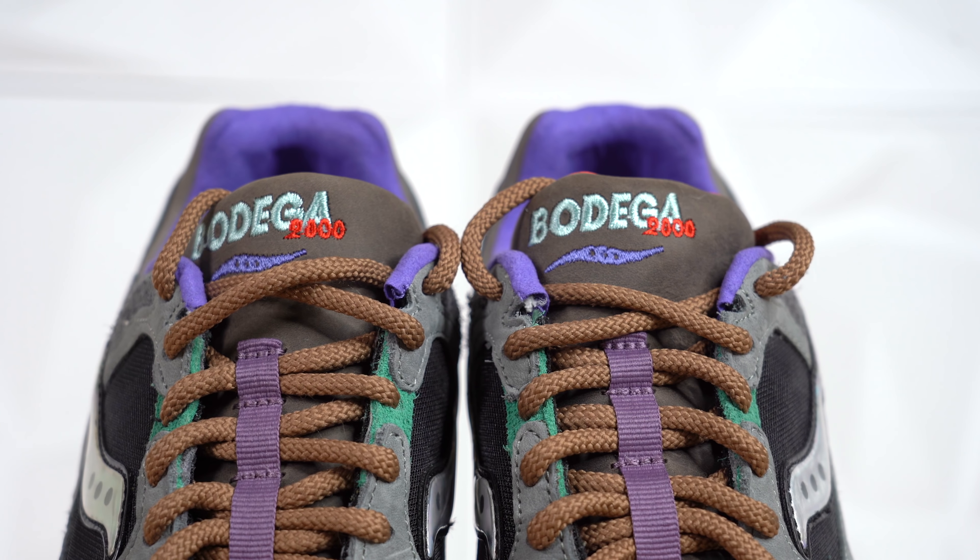Even though the colors are muted, the shoe looks completely insane, and I might actually wear this just because it's cool. So let's throw these on feet really fast and see how they look and how they fit.